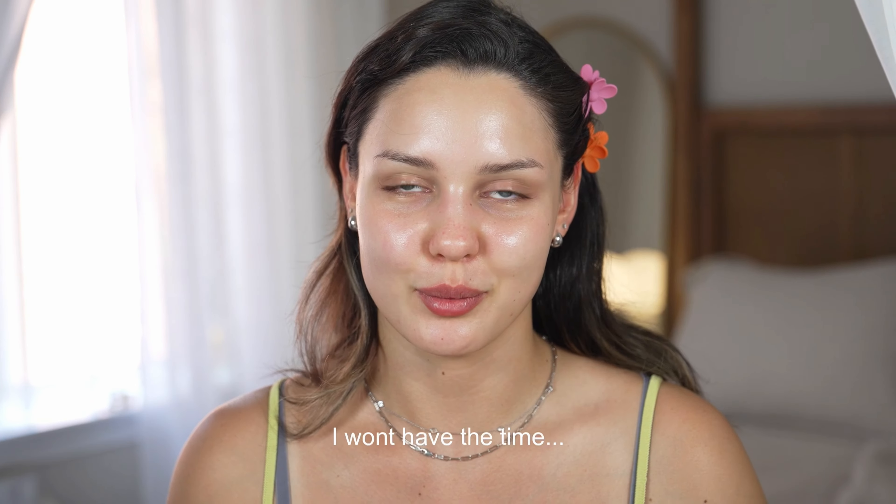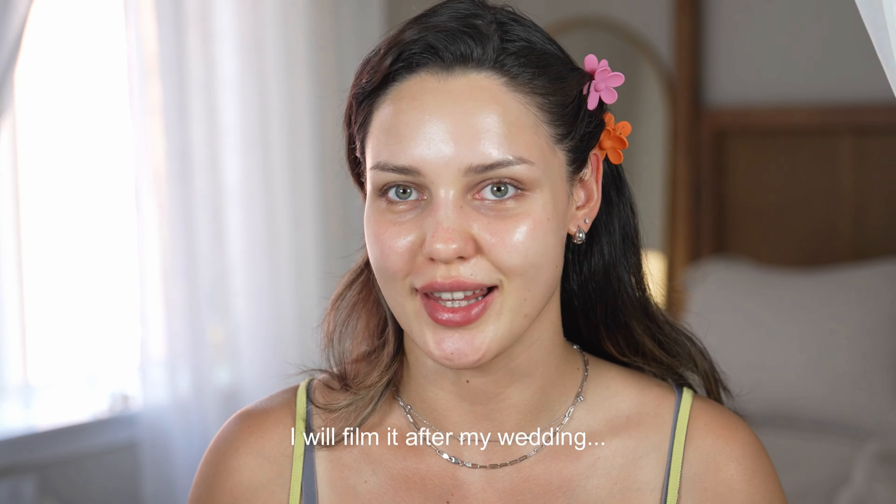Hello beautiful people! We are back again on my channel. I'm really sorry that I have not been uploading much last week. This week I am filming content every single day — it's a pretty content-heavy week because I have a lot of VR to film, and I'm also having my small elopement wedding this Friday, so it's very exciting. I'm going to be filming my makeup that day, so stay tuned for that.